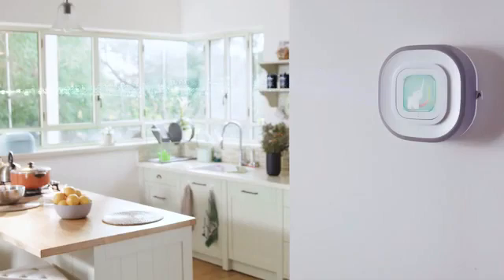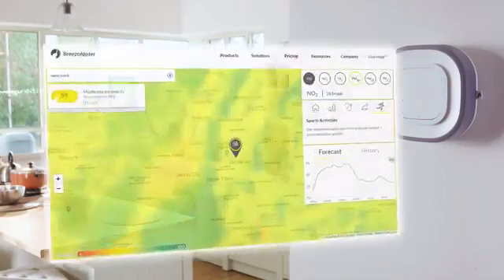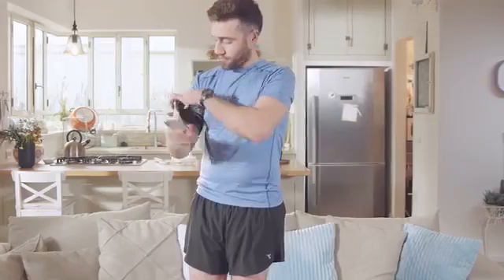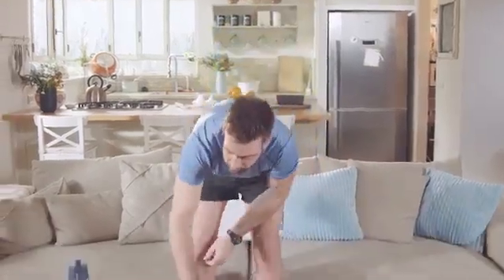Now let's talk about what's going on outside. Aura Air teamed up with BreezoMeter to give you location-based, real-time air quality data — and you know they're good because they provide Google their air quality information. This can help you decide whether it's a good day for a jog or a better day to stay in and finally do that binge-watching you've been postponing all week.